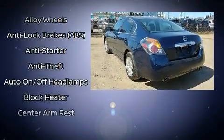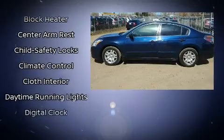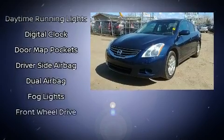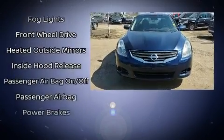It's equipped with tons of terrific amenities, but it won't break your budget, such as remote keyless entry, front and rear reading lights, a tachometer, speed-sensitive wipers, a trip computer, and power windows.